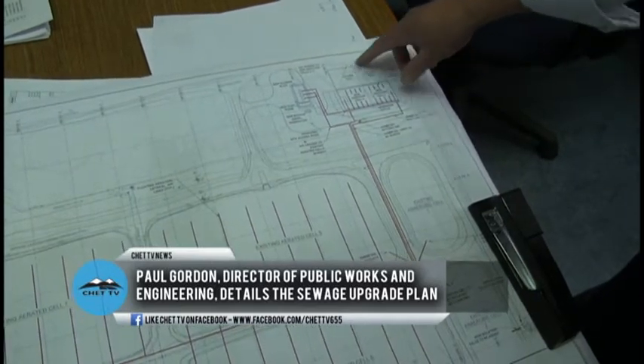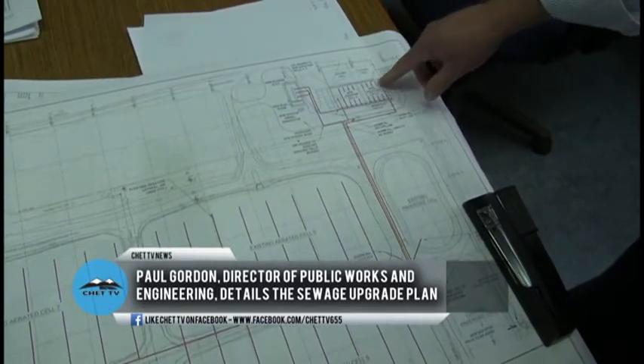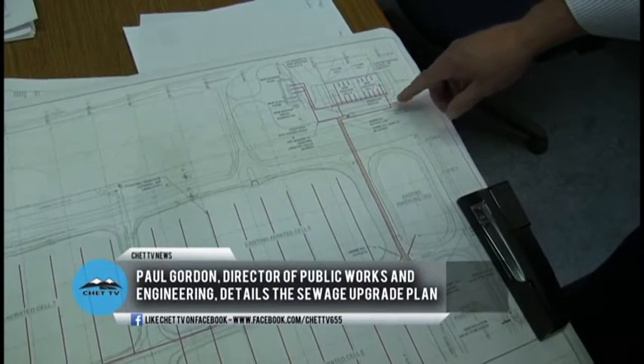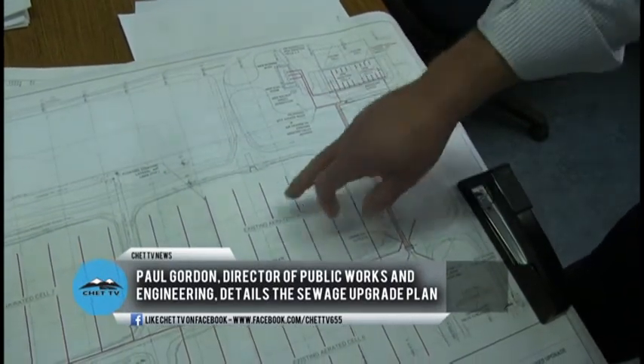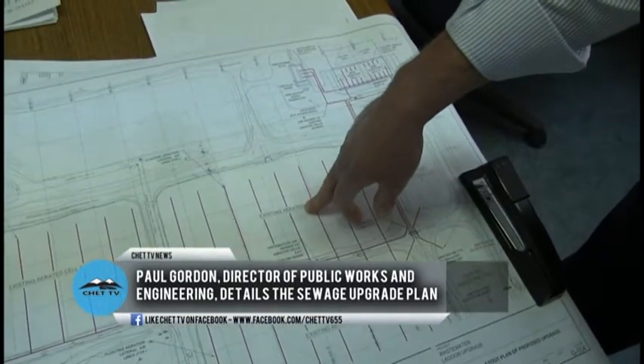These are very large, very deep concrete cells — five meters deep. Really, each one of these concrete cells is equivalent to one of these very large earthen cells.